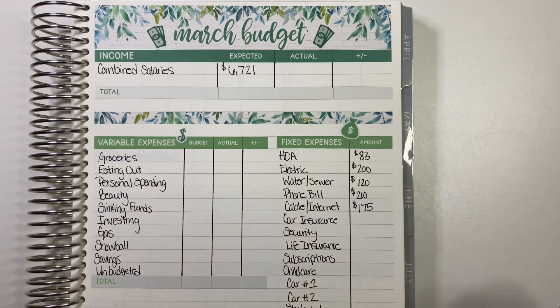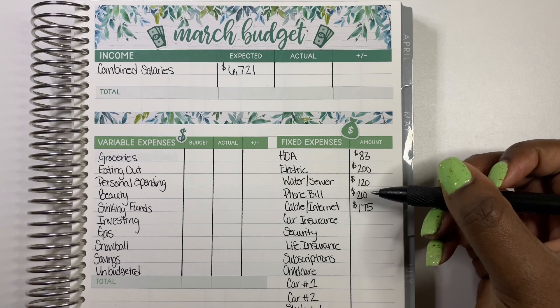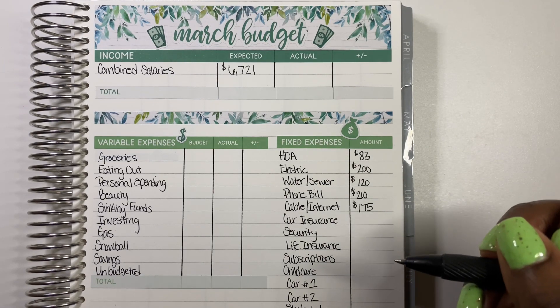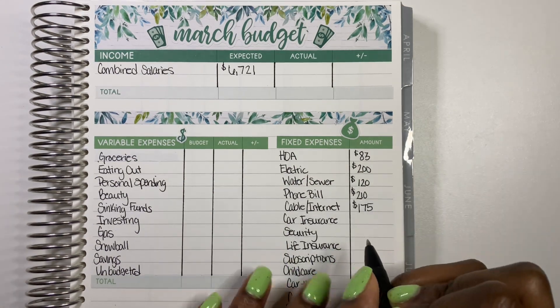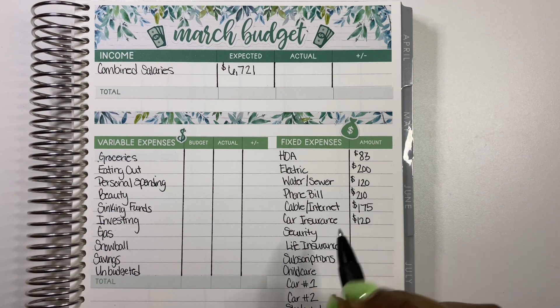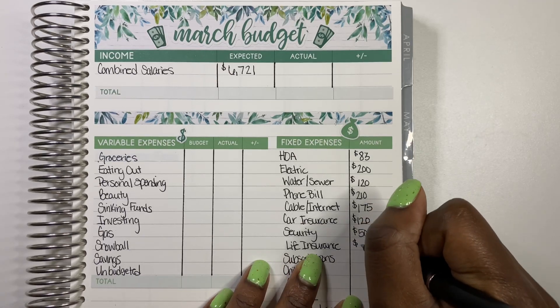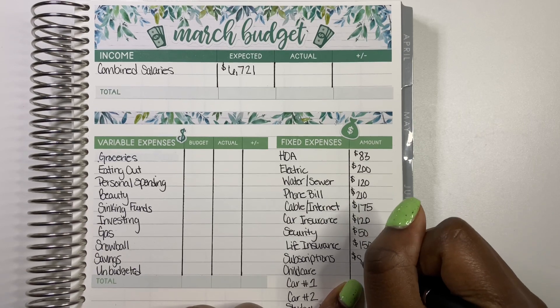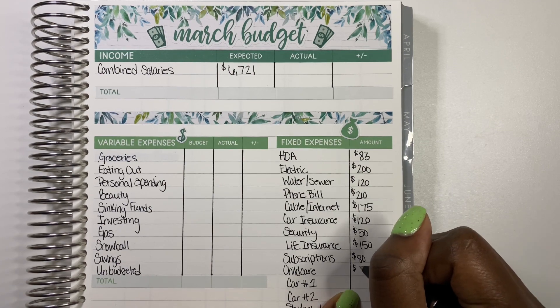I really want to look into cutting back on streaming services. I find myself not cutting back on things like cable and the phone bill because it's not a huge percentage of total income, but small leaks sink a ship, so I probably should pay attention to those. Car insurance is $120 — that's a great rate. Security is $50. Life insurance is $150. Subscriptions is $80. Childcare is a thing now — we're paying $500 for the month, but the good thing is I can take my daughter when I feel like it since we pay per day.